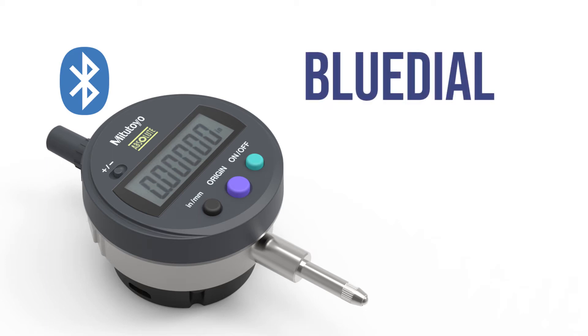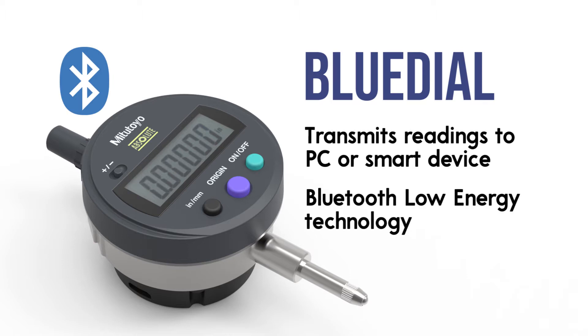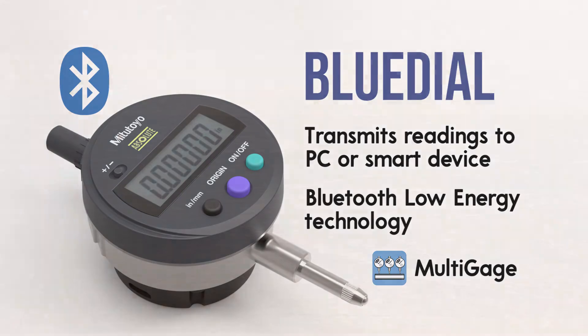BlueDial is a wireless digital dial indicator. It transmits readings to a PC or smart device in real time through Bluetooth Low Energy. The combination of Bluetooth Low Energy technology with our cross-platform software Multi-Gauge makes this tool a unique technology with exceptional capability to increase accuracy and safety while reducing measurement costs.